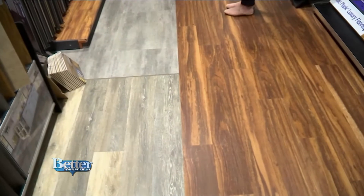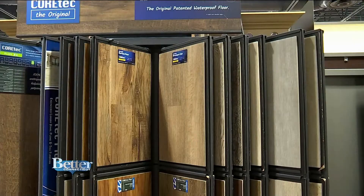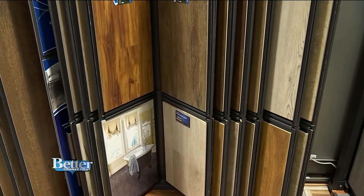You can pick out any kind of pattern or color you want. It's really a simple installation — it can be professionally installed or for do-it-yourselfers. So really, if somebody was pretty handy, they could do their basement by themselves just clicking this together.